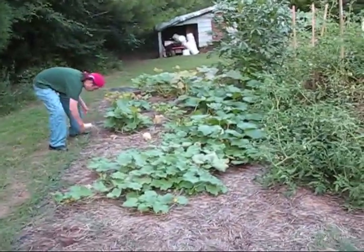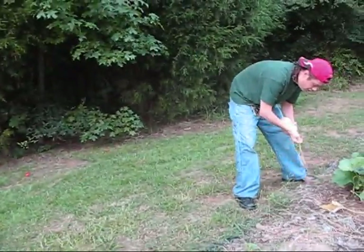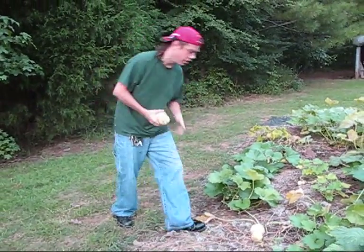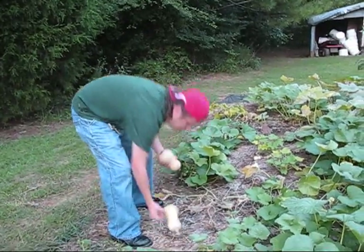Come on, let's grab this butternut squash real quick — that's a big one. What's up with that tomato right there? Something bit this and tried to take off with it. Must have been those rabbits. Those rabbits were over here chewing on these squash vines.